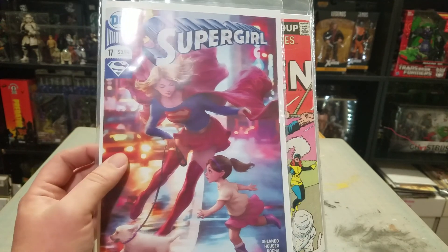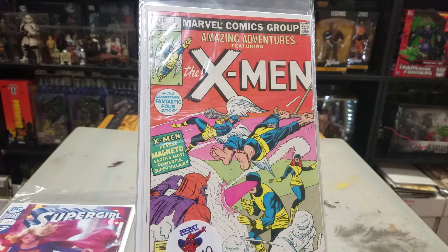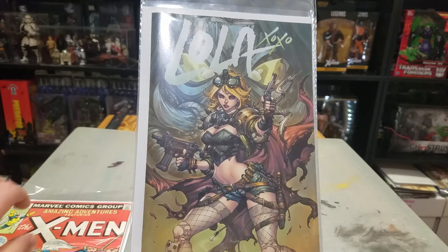Next up, Amazing Adventures: The X-Men number one. I got it because it's probably the closest I will get to an X-Men number one, so I thought I'd just grab it. Also picked up Lola number six — really good artwork.